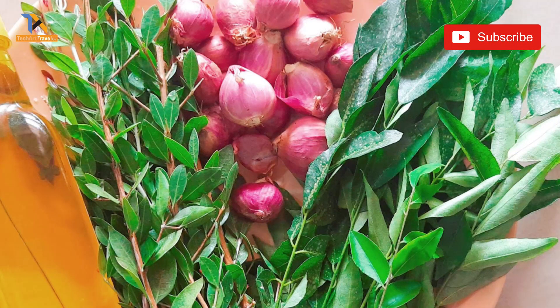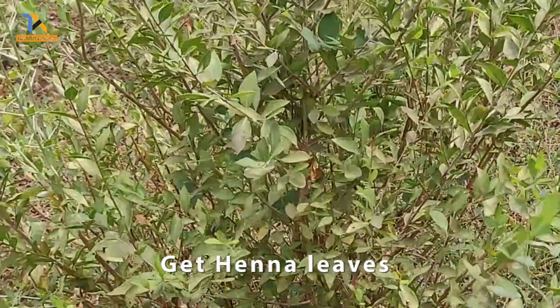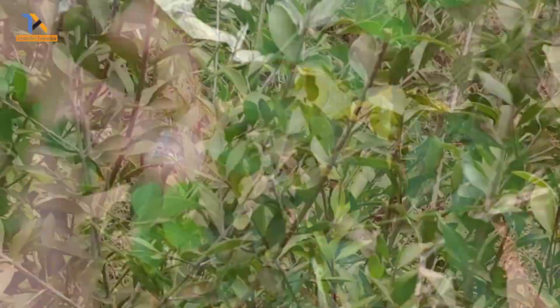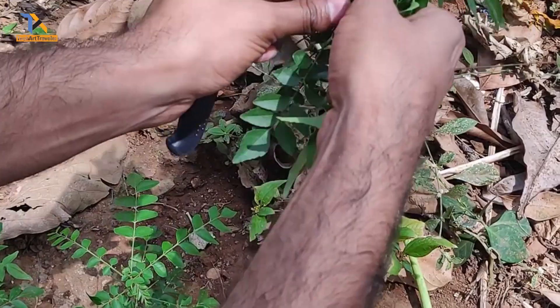Henna leaves are natural hair conditioners and support new hair growth. Curry leaves are a rich source of beta-carotene with vitamin C, which will also help hair growth.